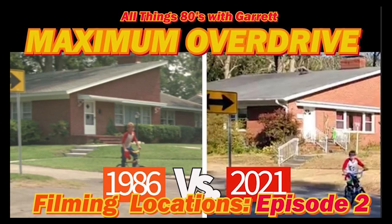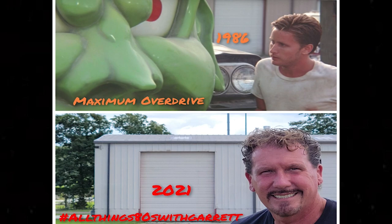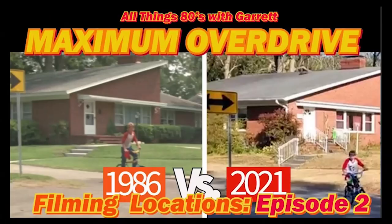This is All Things Addies with Garrett, and I'm Garrett. Welcome to another episode of Maximum Overdrive Film and Location, Episode 2. This is the continuation of the 35th anniversary of the movie. This has been a really fun movie to not only do the videos for, but also to visit the locations and find some of these locations that weren't known to everybody. Some hardcore fans probably know where some of these things were, but if you're just a general fan and wanted to know where the filming locations are, hopefully you enjoyed this video, and we're going to get right to it.